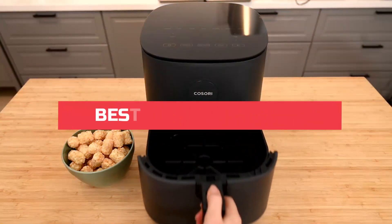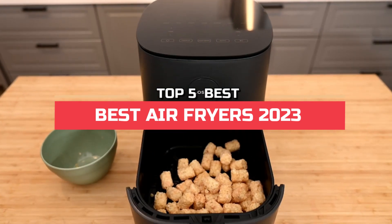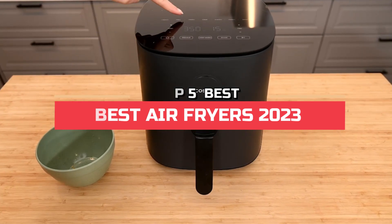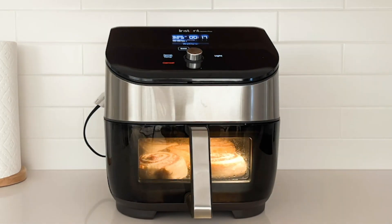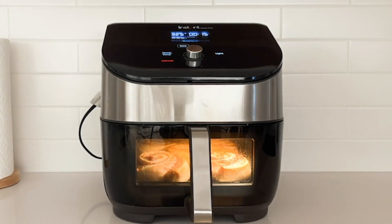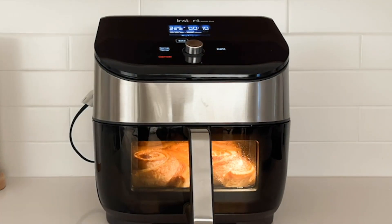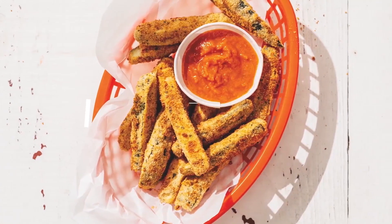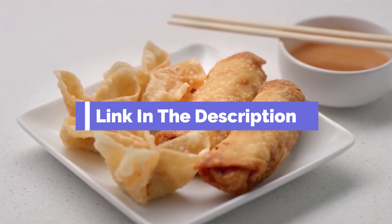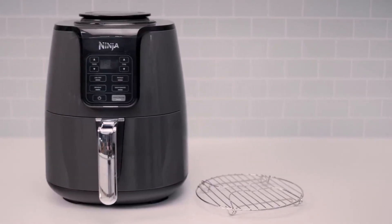Hi everyone. In this video, we're going to look at the top five best air fryers in 2023. We made this list based on our own opinion, research, and customer reviews. We've considered their quality, features, and values when narrowing down the best choices possible. If you want more information and updated pricing on the products mentioned, be sure to check the links in the description box below. So, here are the top five best air fryers.